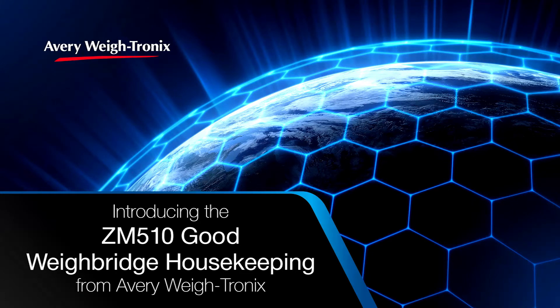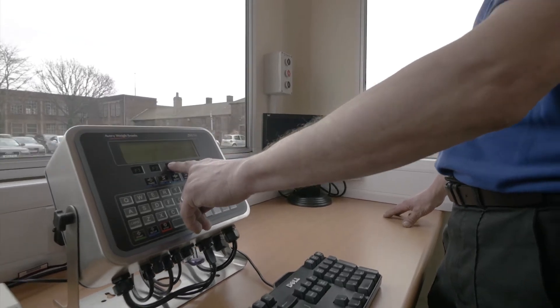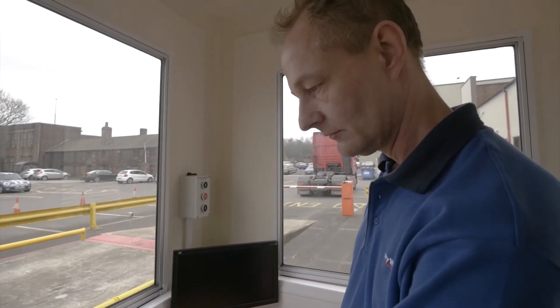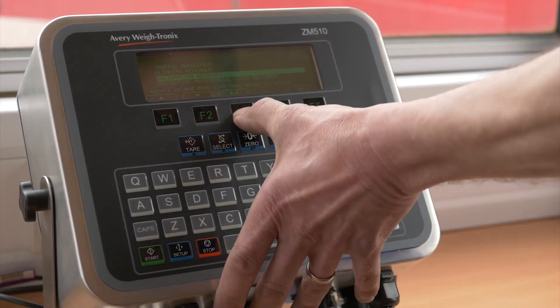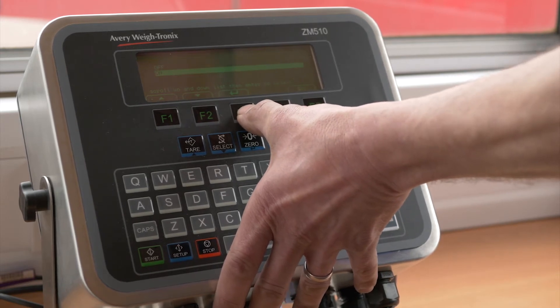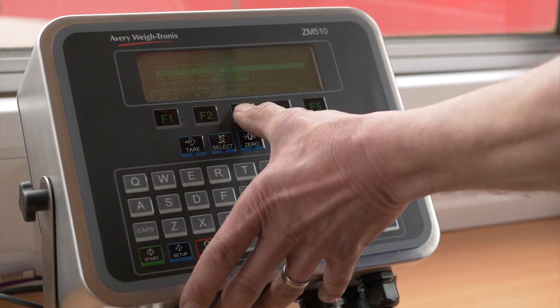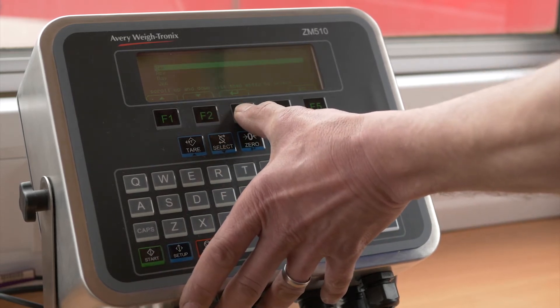Introducing the ZM510 Good Weigh Bridge Housekeeping from Avery Weytronics. The ZM510 indicator allows for prompted alerts to be stored in the device memory. The ZM510 Weigh Bridge application can be set up to indicate reminders for your scale calibration and preventative maintenance visits, making sure you always stay compliant and accurate.